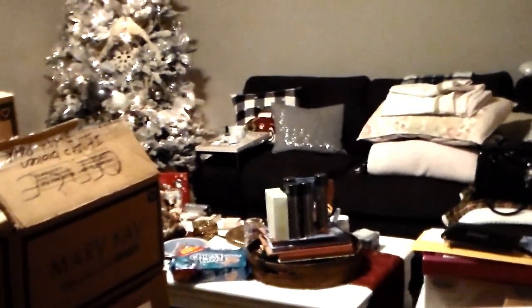Believe it or not, this is my living room — everything that was in that messy office is now in my messy living room! But I think that you really need to work with an empty, clean slate if you want to really get things organized. So this won't stay out here — this is just the ugly before the pretty.